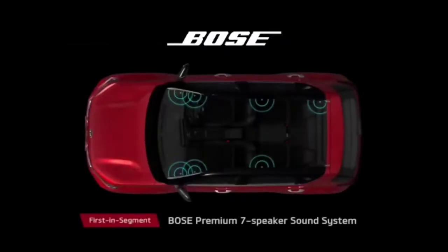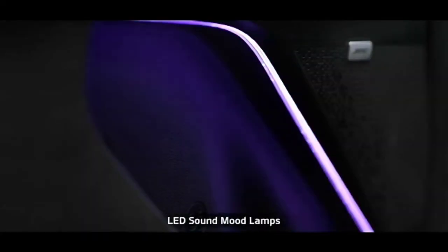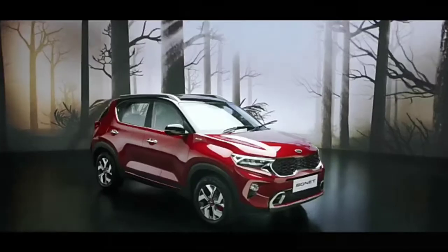Thanks to the state-of-the-art premium 7-speaker Bose sound system, the LED sound mood lights can change color based on the music, giving the cabin a club feel. The wireless smartphone charging with cooling function makes the charging experience fiddle-free.